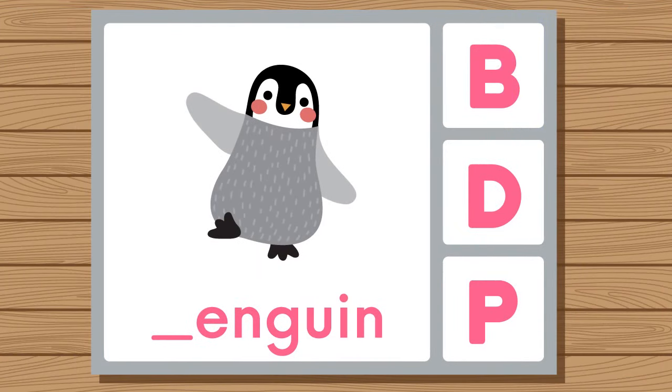Does penguin start with B, D, or P? Penguin. Penguin starts with P.